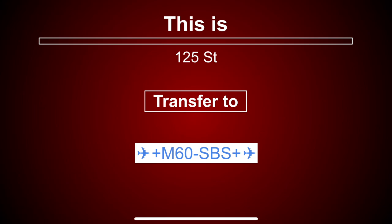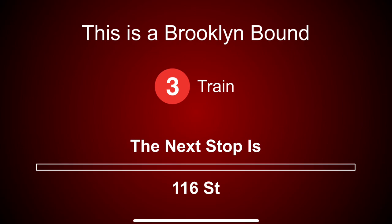This is 125th Street. Transfer is available to the M60 select bus service to LaGuardia Airport. This is a Brooklyn-bound 3 train. The next stop is 116th Street.